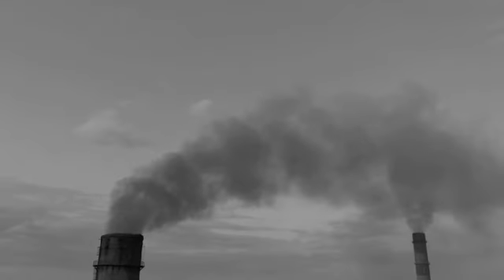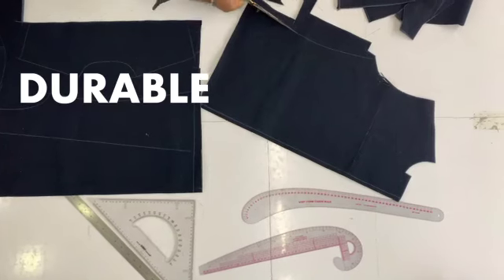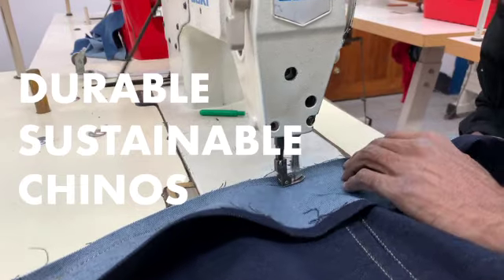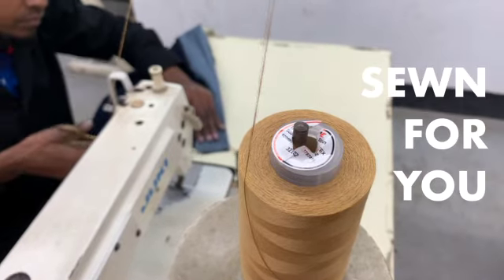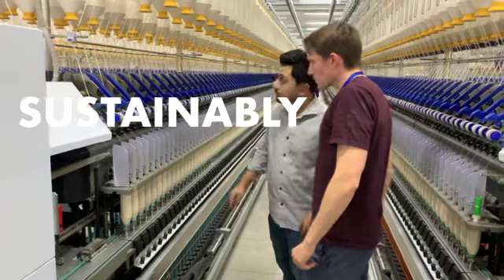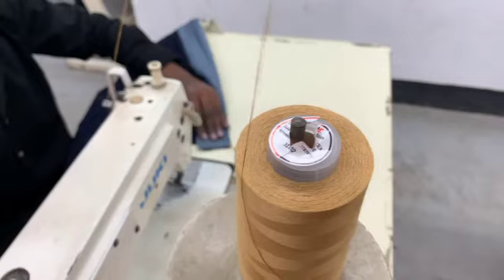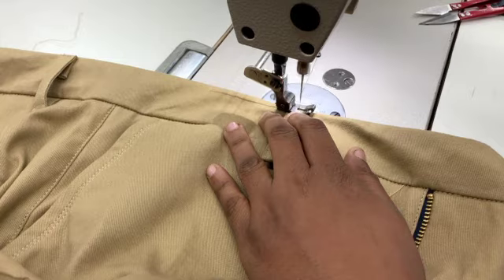Fast fashion and mass manufacturing have taken a huge toll on the environment. We're making durable and sustainable chinos, individually sewn for you. We partnered with a renowned fabric mill and we're using sustainably sourced organic cotton. The Woody's community has helped us change the fashion industry.